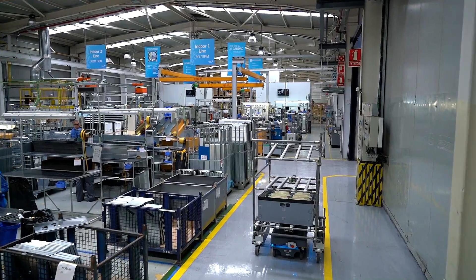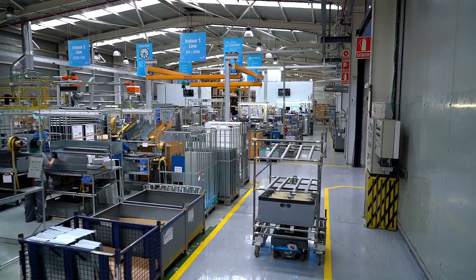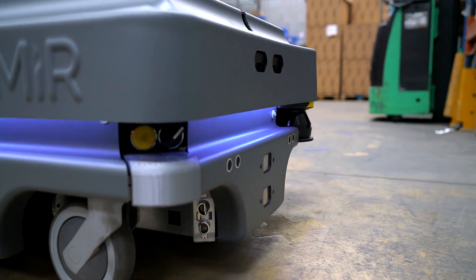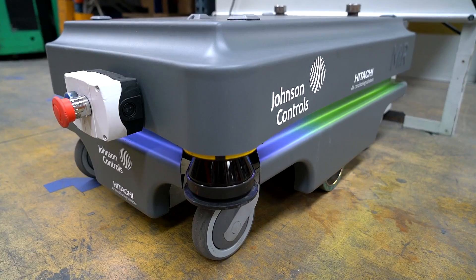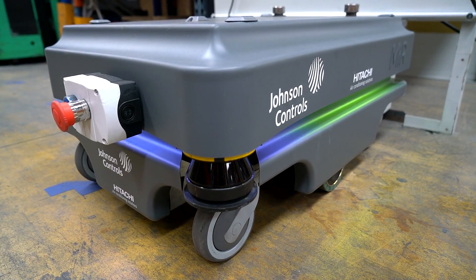Within two years, we want to implement more robots for similar tasks, for the automation of the raw material supply and transportation of finished products to the storage area. We are also looking at other projects to automate, and possibly combine a type of follow-me function of the robot during the picking preparation, with a final mission to deliver materials to a defined point in the assembly line.